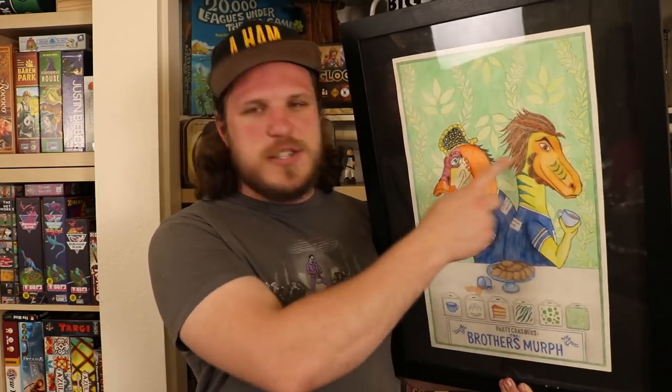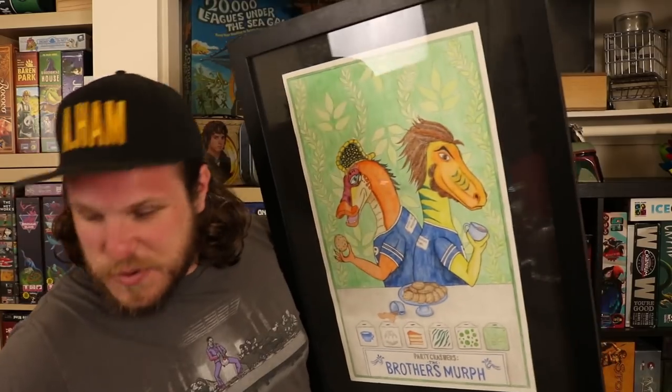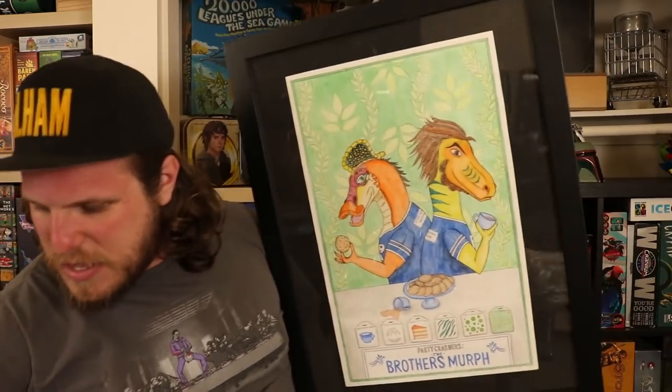We've thrown around a couple of different things but nothing had really stuck for us, until we finally made some. The only board game decor we had before was something like this — a painting that one of our wonderful followers, Missy, made us. It's us as a dinosaur tea party character; Dinosaur Tea Party is by our sponsors Restoration Games. And then this one right here, which is our 'This Game Is Broken' logo — that was the only board game decor we ever had in our studio.